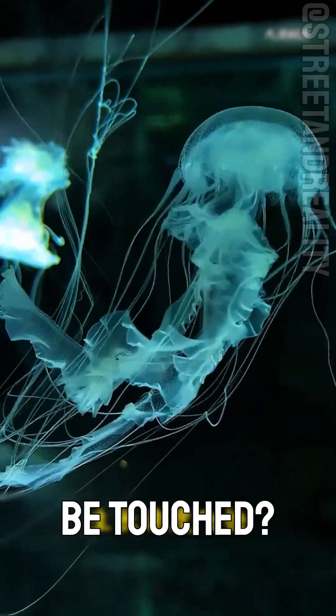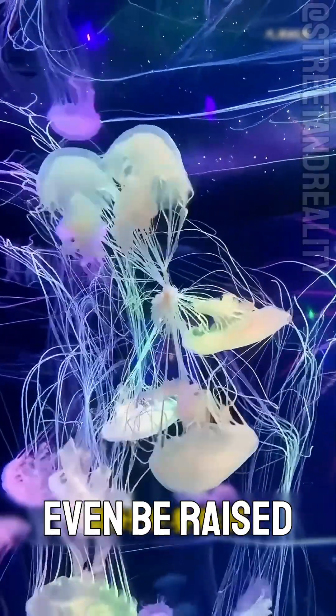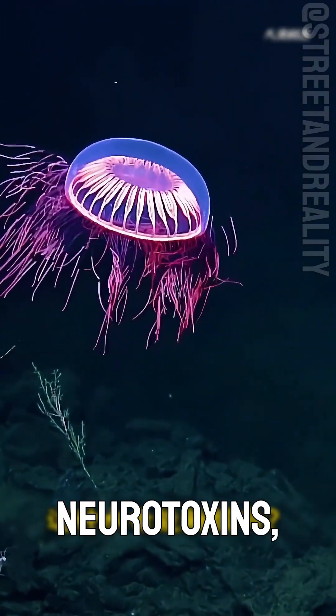Can this jellyfish be touched? This is the Atlantic seabird jellyfish. It grows very fast and can even be raised at home, but it releases neurotoxins, so it's better not to touch it.